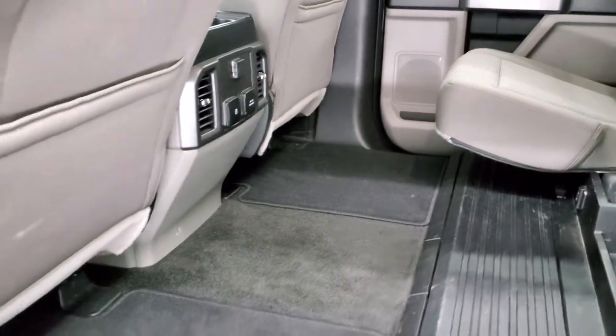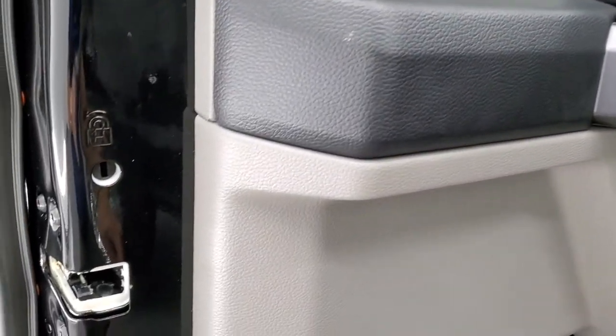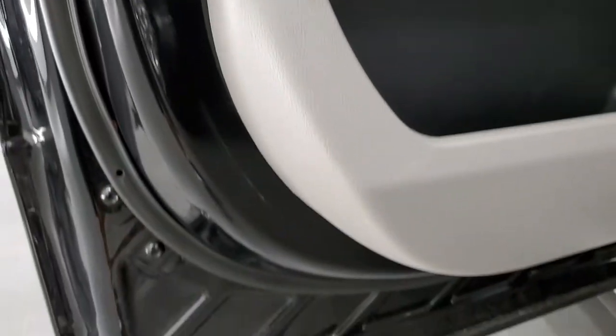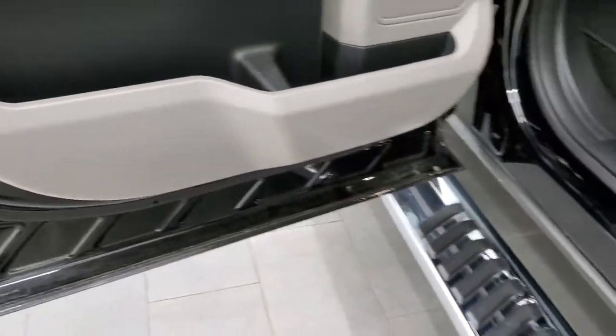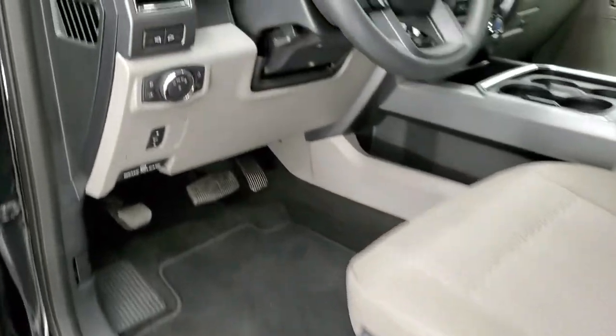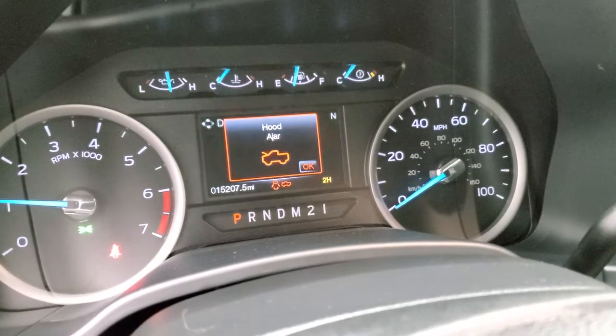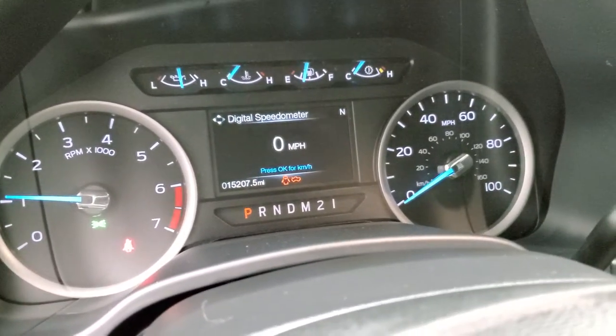We'll start it up and take a quick look under the hood. The child safety locks and bottoms of the doors all look really good. It starts right up with no check engine lights or anything like that.